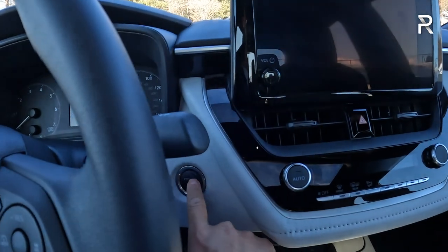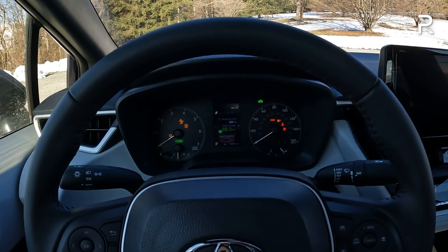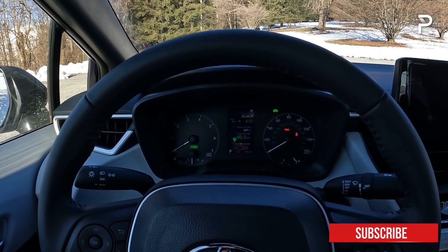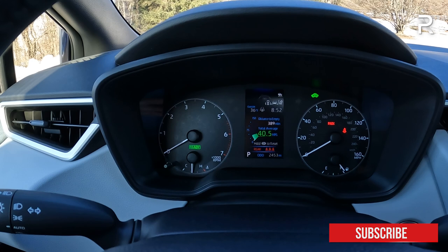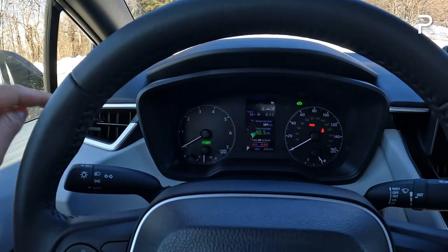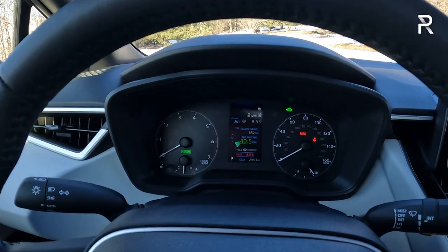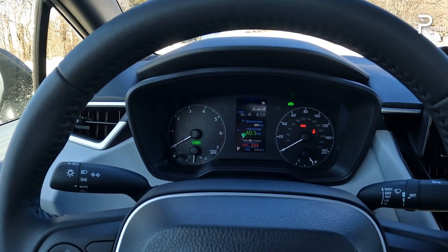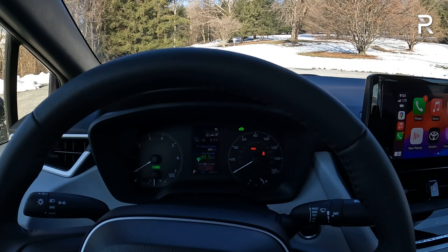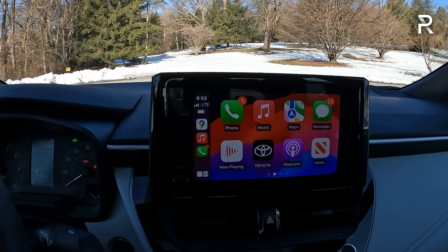The power button is located on the center stack. Since it's a hybrid, there's no traditional starter noise. The SE has traditional analog gauges — a small 4.2-inch center helper screen with two big dials for the tach and speedometer. This is actually a downgrade from the 2022 Corolla, which had a 7-inch MID. For a 7-inch digital display, you'd need to step up to the XLE grade. There's also a small 8-inch touchscreen, which is small by modern standards but fits the dash fine.